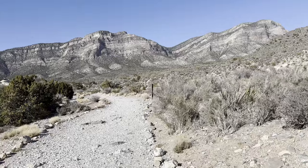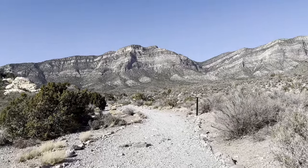We're going to go check out the Keystone Thrust Trail — this is the major geologic feature and fault in this area.